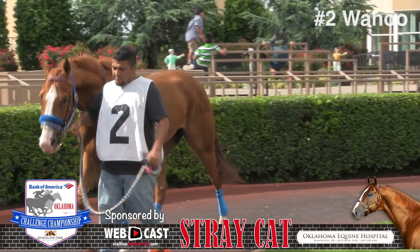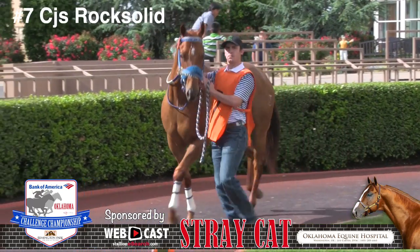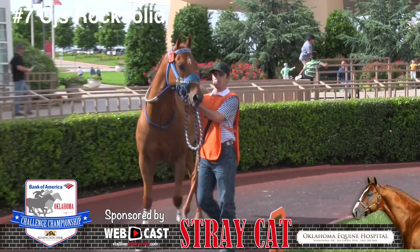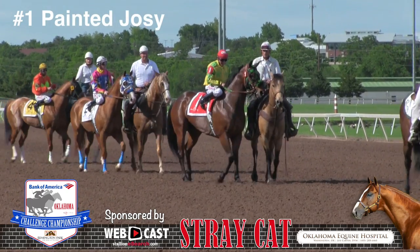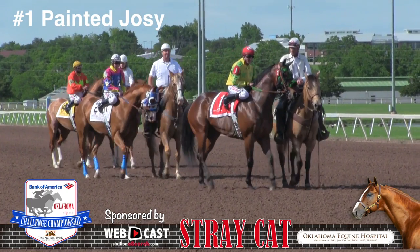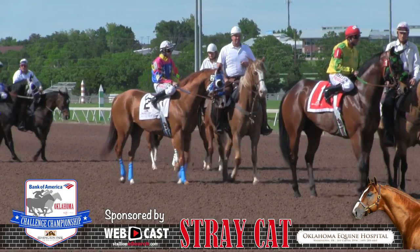For owner Bobby Cox and trainer John Buchanan, the fastest qualifier in the field was CJs Rock Solid, owned by Jack Manning, with Ricardo Agueri in the irons. The third fastest qualifier going into the finals was Ty Blackwell trained Painted Josie, with GR Carter aboard for owner George R. Carter.